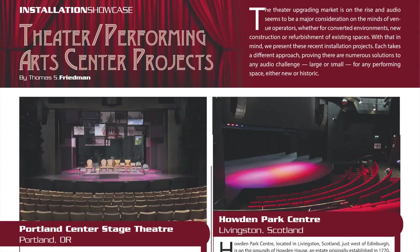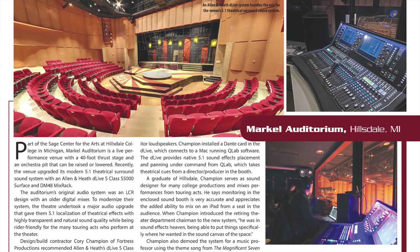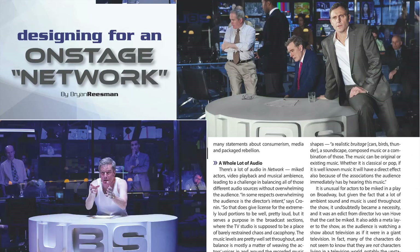This month's Installation Spotlight focuses on new theater and performing arts center projects, looking at audio system upgrades at four venues, each with a different approach, yet all successful in their quest towards audio perfection. Brian Reisman checks out the audio production for Network, the classic 1976 film that comes to the Broadway stage as a hit musical, presented in a complex, immersive sound design.